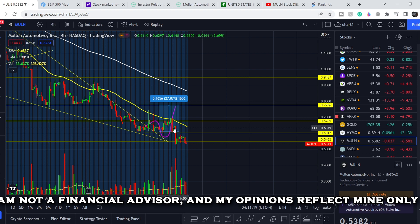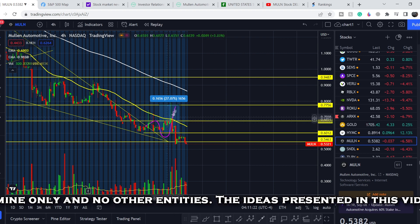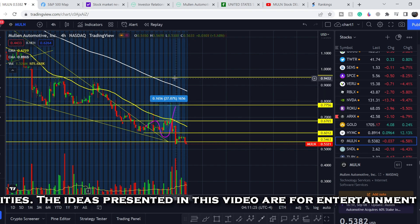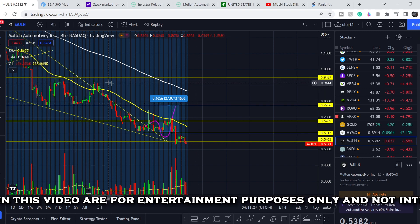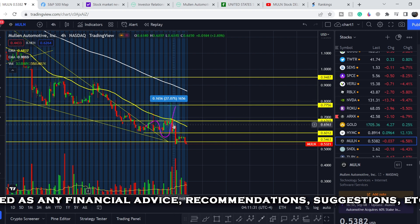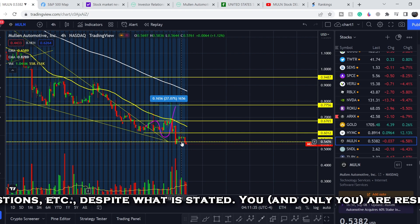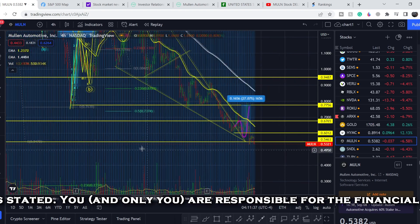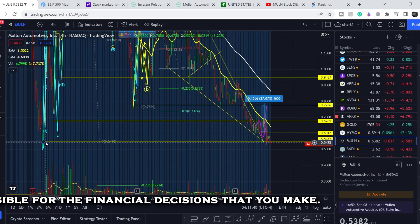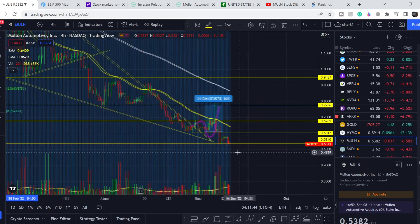Let's start with the price chart. I made my previous video right here at roughly 63 cents, and I told you that we hit our first target but didn't hit the second one — this previous swing high — with potential profits of about 27%. At that point I told you that most likely we should retest and even break this range of support. It is the lowest price point, and as you can see right here, we are retesting this very range again.